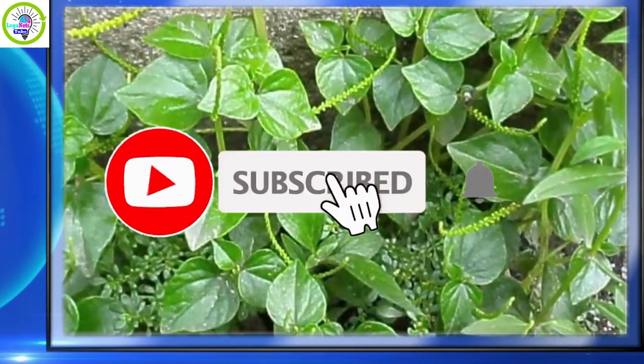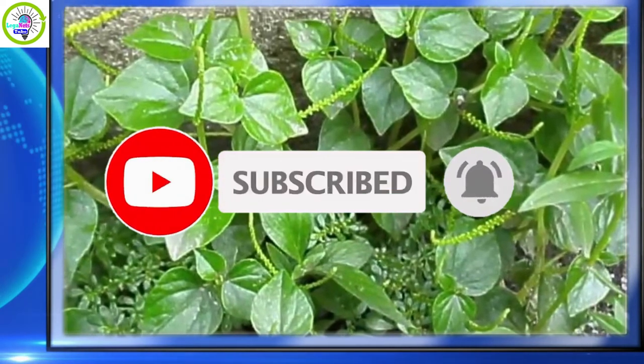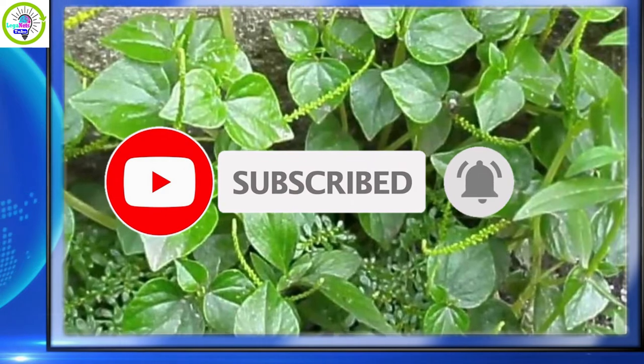If you are new to this channel, don't forget to like, share, subscribe, and hit the notification bell to be updated on new videos.